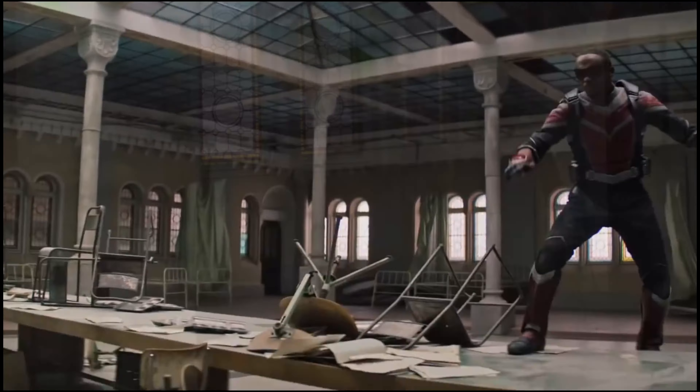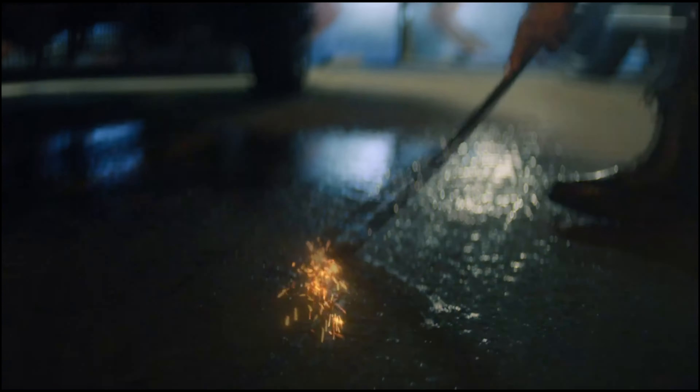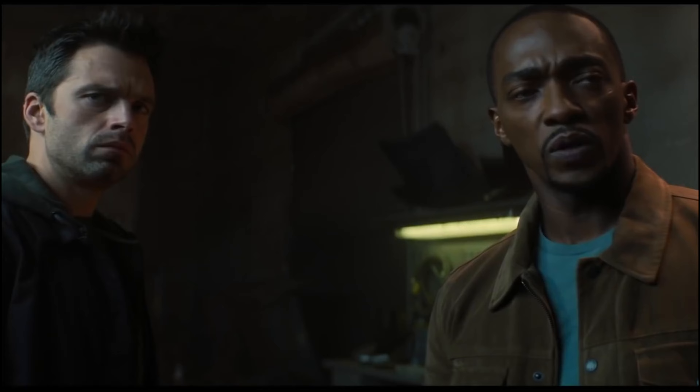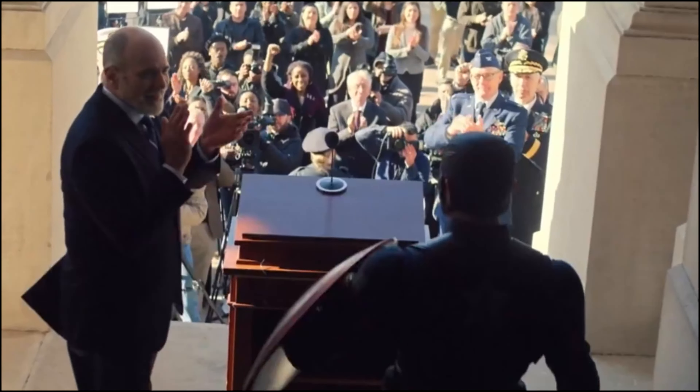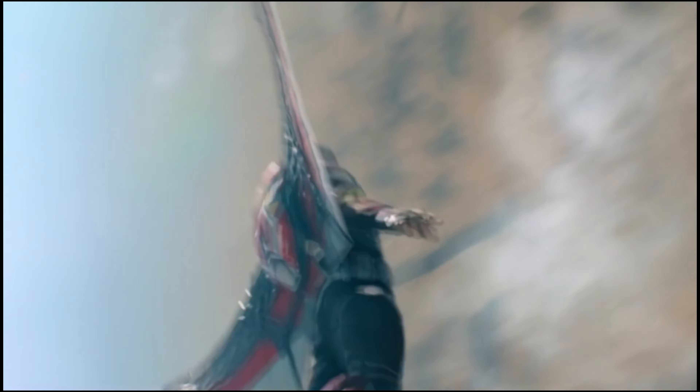What we see is that the helmet that the new Falcon is wearing — Joaquin Torres — is also something that Captain America Sam Wilson is going to be wearing. But his looks a lot more stylized after the Ant-Man helmet, which is why people are saying this is Ant-Man tech.